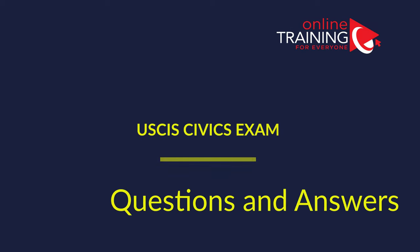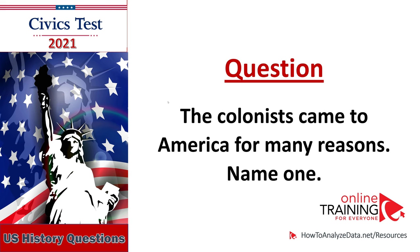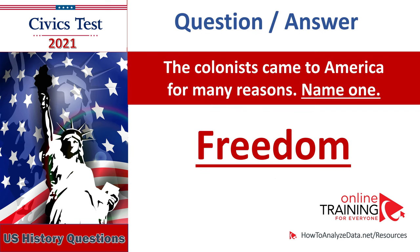And now, let's go ahead and jump straight to the questions and answers for the U.S. Civics test. The colonists came to America for many reasons — name one: freedom, political liberty, escape persecution, religious freedom, economic opportunity. The colonists came to America for many reasons — name one. Freedom.